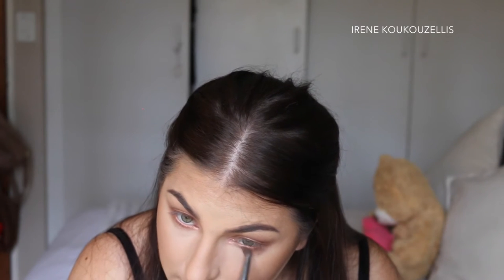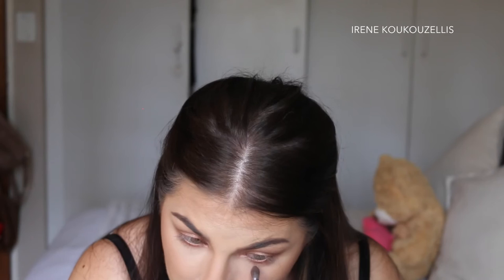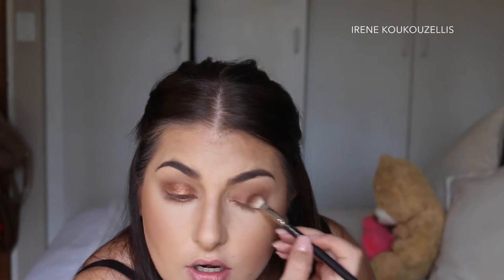I want this color to be a little bit more intense — a little bit darker. So what I'm going to do is take another brush, spray it with Fix+, and dab it into the color just to make it more intense, then go over my whole lid again. That's better — now we're seeing the color a lot more. I was looking for that foiled effect and now you can see it a lot better.